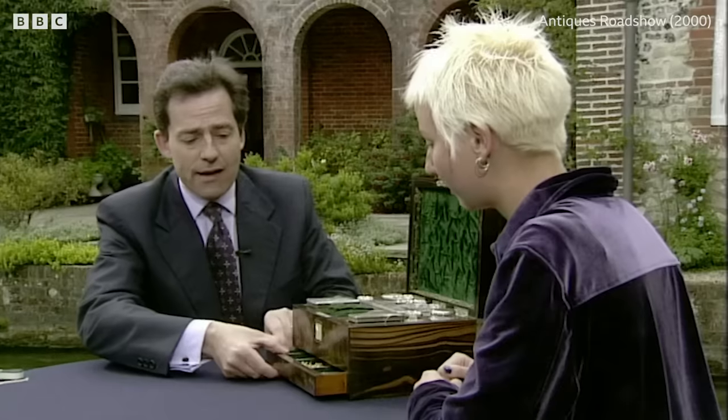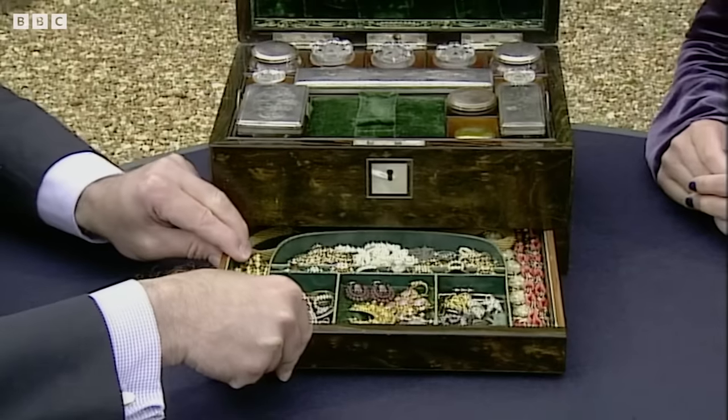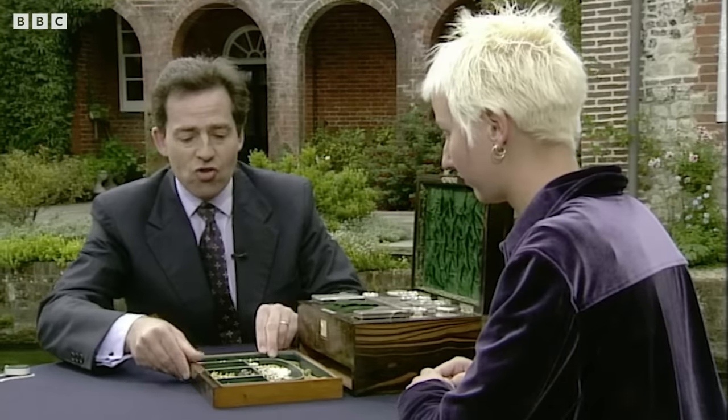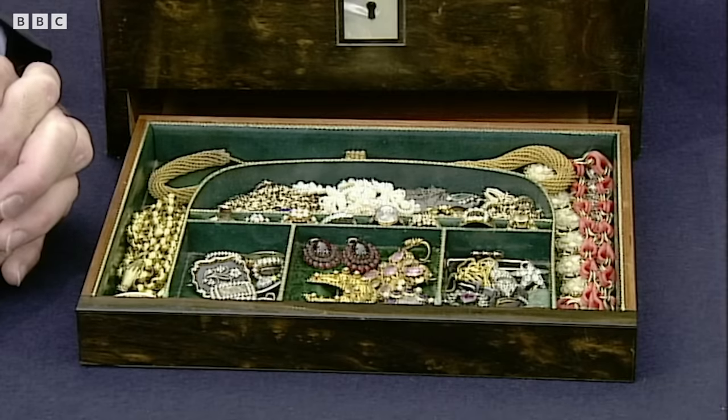My grandmother handed it down to me when she passed away a few years ago at the age of 102. She left all this to fall to me as well, because here we have a veritable cabinet of curiosities — it's an extraordinary collection of Georgian and Victorian jewellery.